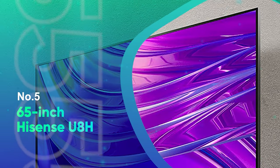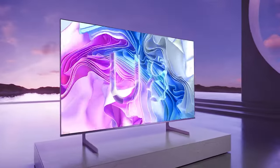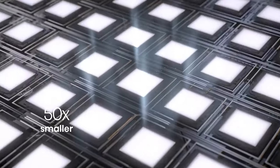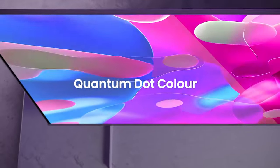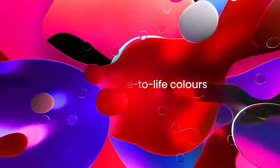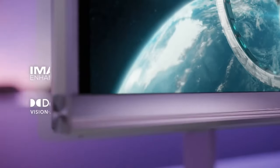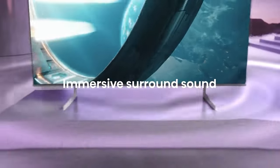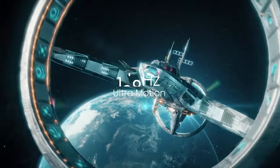Number 5: 65-inch Hisense U8H. Hisense is one of those TV brands that never ceases to amaze us. On par with names like TCL and Vizio, Hisense produces some excellent TVs with features and performance akin to much higher-priced offerings from the likes of Samsung and LG, but at a cost that most consumers can stomach. When it comes to the most arrestingly bright TV you can buy today, there's nothing better than the mini-LED-powered Hisense U8H. The next generation of the U8G Series, the U8H actually requires a bit of tweaking out of the box, but once you've adjusted and disabled a couple of picture settings, you're going to get one of the most vibrant images on the market regardless of which source you're watching.